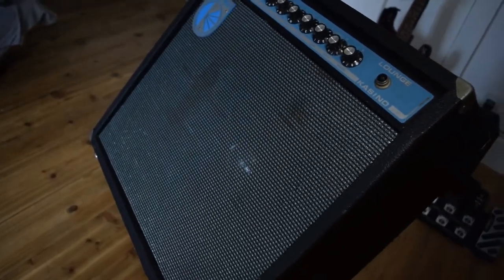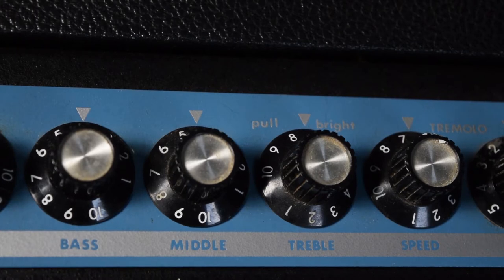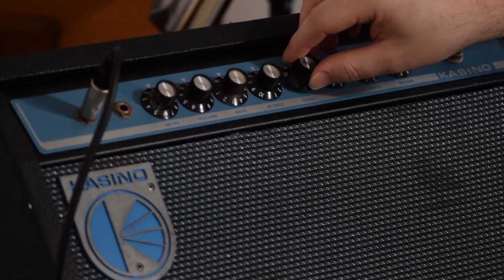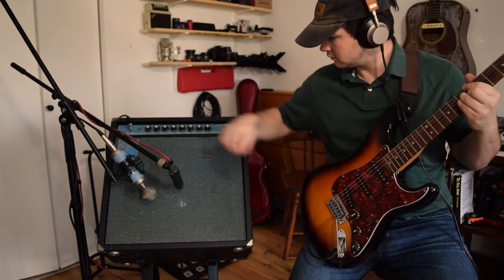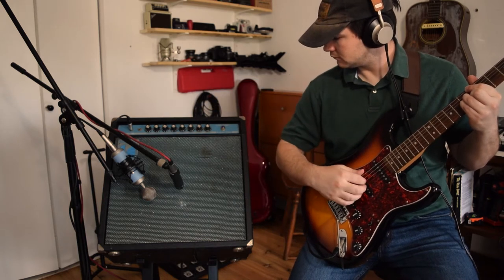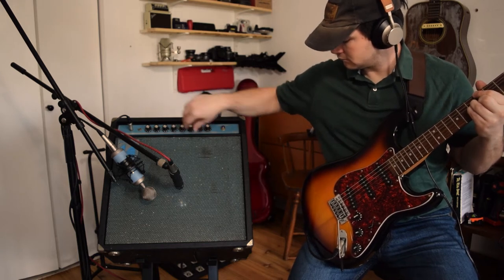The amp has separate drive and volume knobs, and a 3-band EQ consisting of bass, middle, and a treble that has the ability to pull out for extra brightness. I find these knobs very effective, and they give a wide dynamic range to shape the sound.